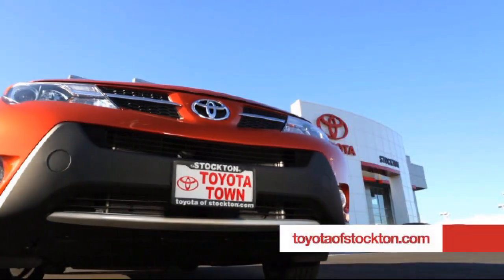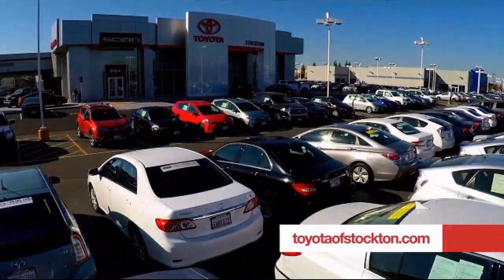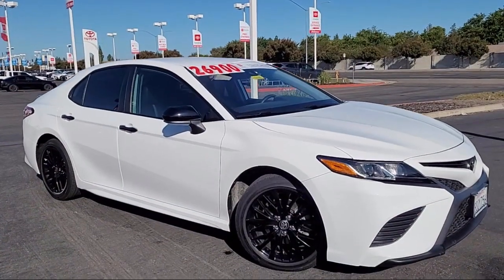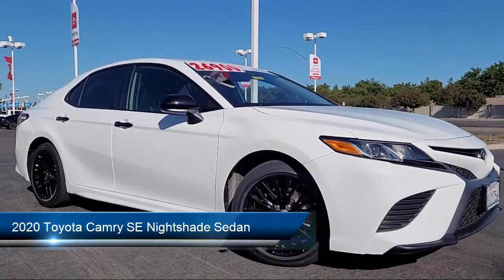Toyota Town of Stockton has been one of the Central Valley's premier automotive dealerships. Here's another example of a great Toyota factory certified vehicle from our huge selection of quality pre-owned cars,